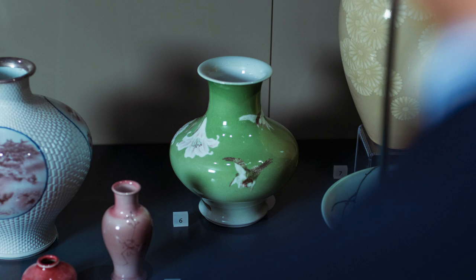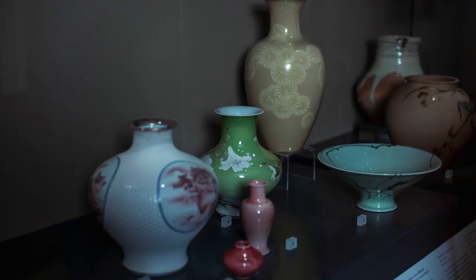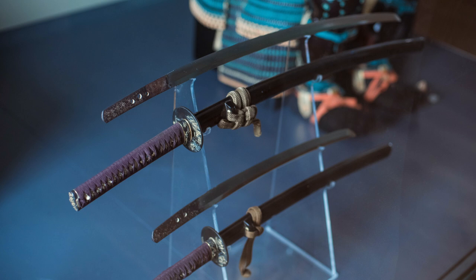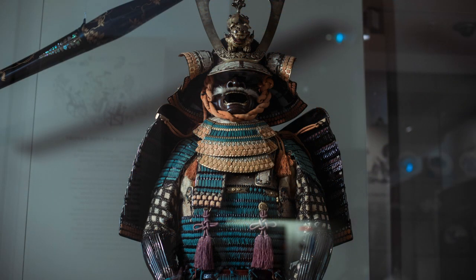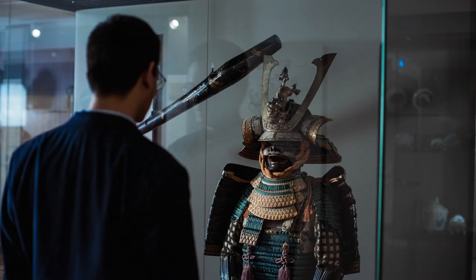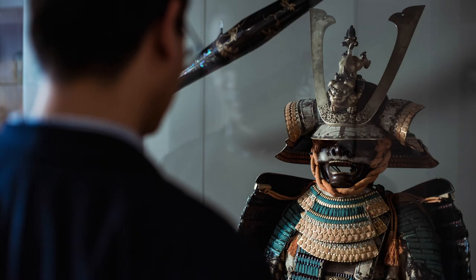This process of export had begun in the 18th century, but it really took off after Japan was open to the wider world in the late 19th century. It's a small example of how broad the range of artefacts is here at the Ashmolean, and how this type of material culture can help historians like me who normally work on texts and documents.